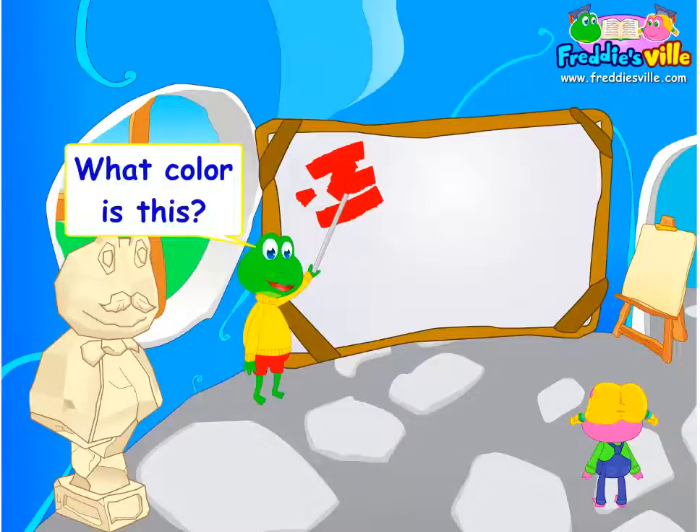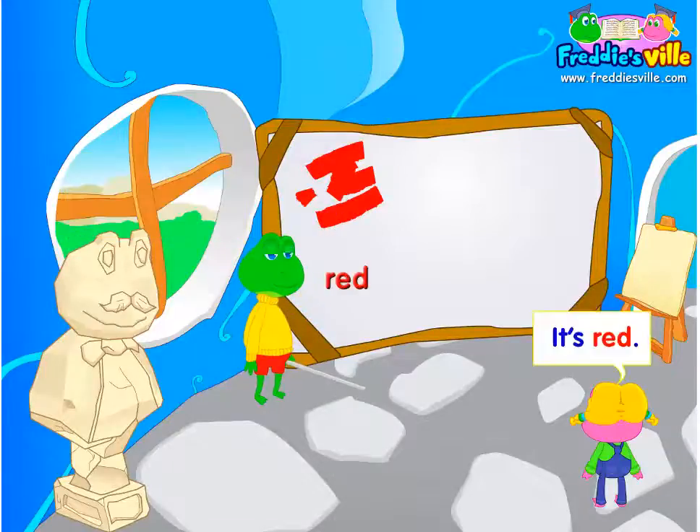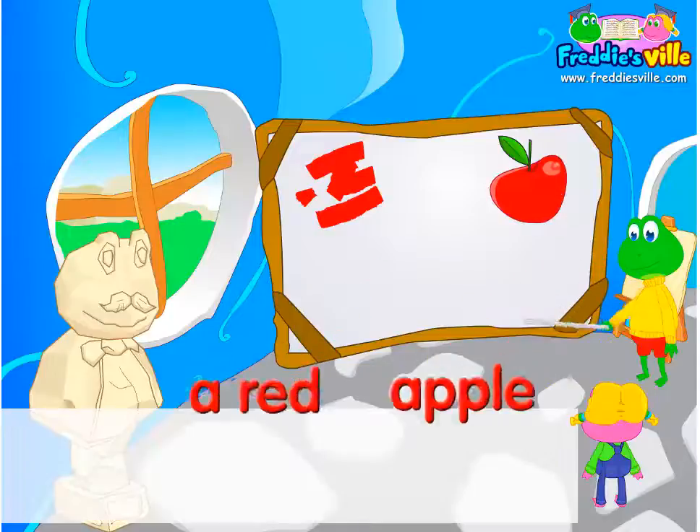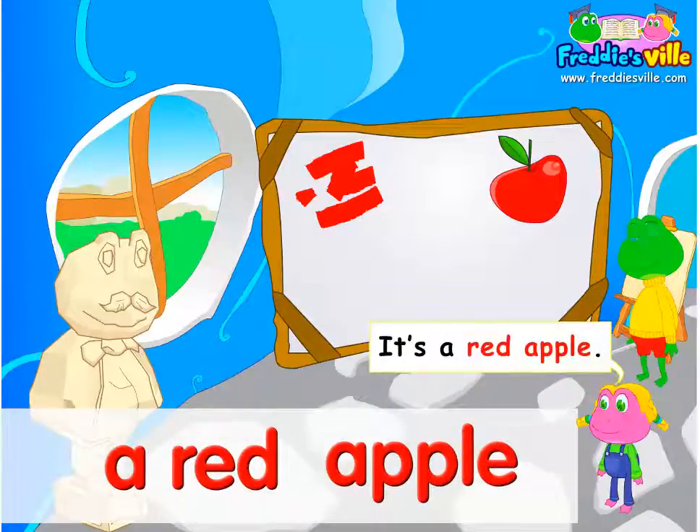What color is this? It's red. What color is the apple? It's a red apple.